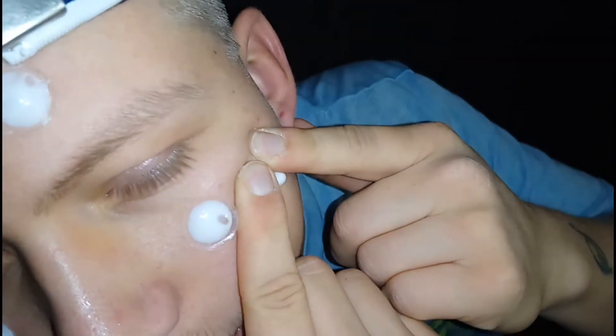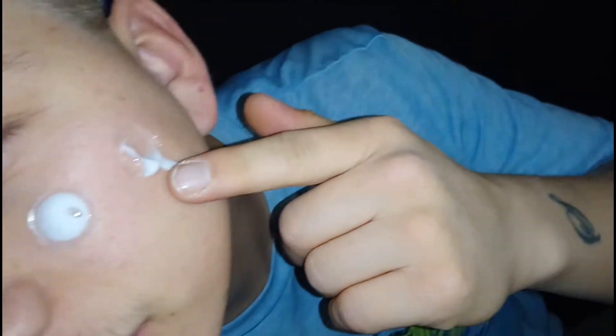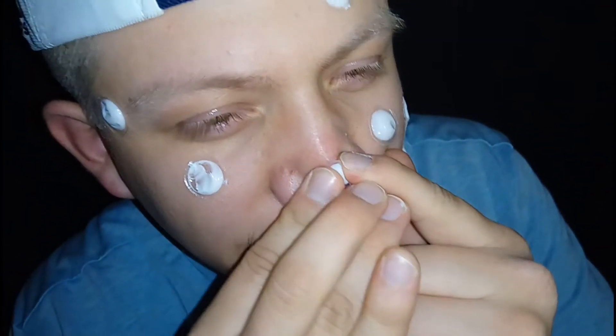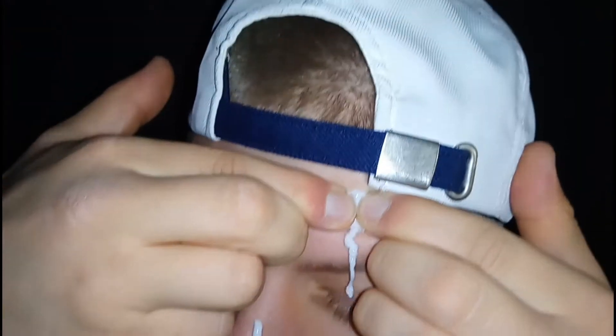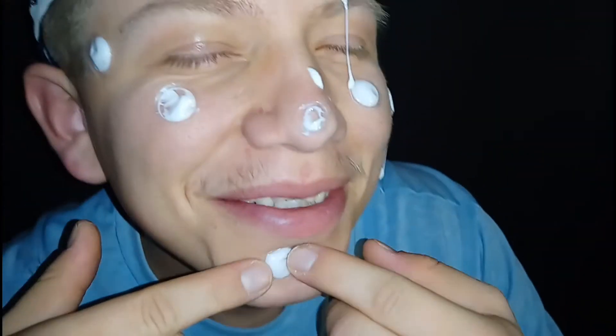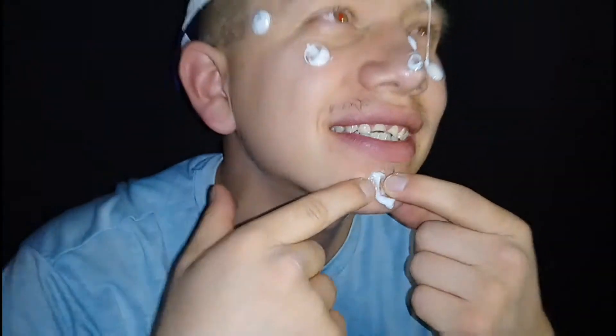I don't want to squirt on the camera. I think I feel something come out! Let's get all these. I'm actually squeezing hard. Did it come out? Oh! I felt that one — he's dripping! Oh, it feels like they're popping out of your skin for real.